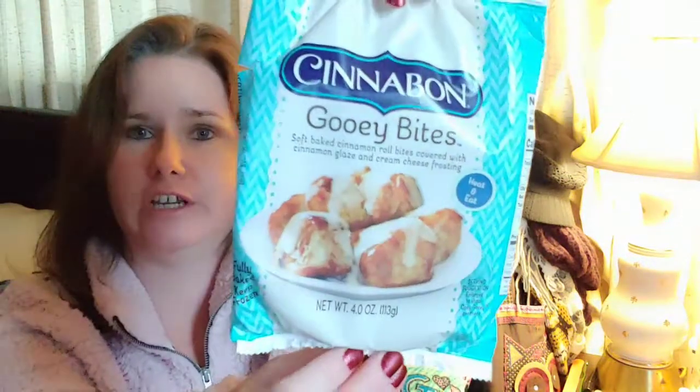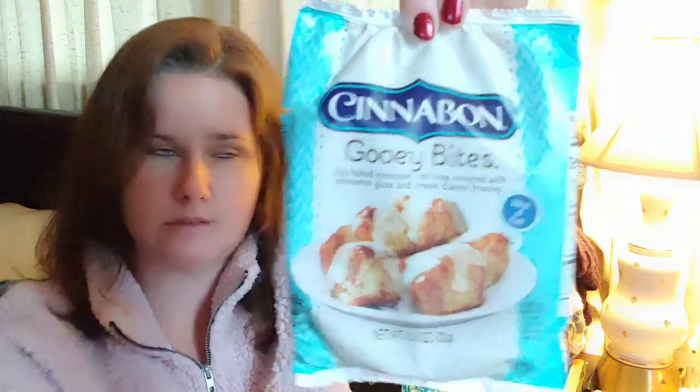The next thing I found in the freezer section of my Dollar Tree is the Cinnabon Gooey Bites. I was really surprised to find these because Cinnabon is not something I think of being at Dollar Tree — they're more expensive when you go to the mall to get them. I bought one for myself and one for my father, who also really likes them. I'm hoping they are at least close to what you get when you go to the Cinnabon store.